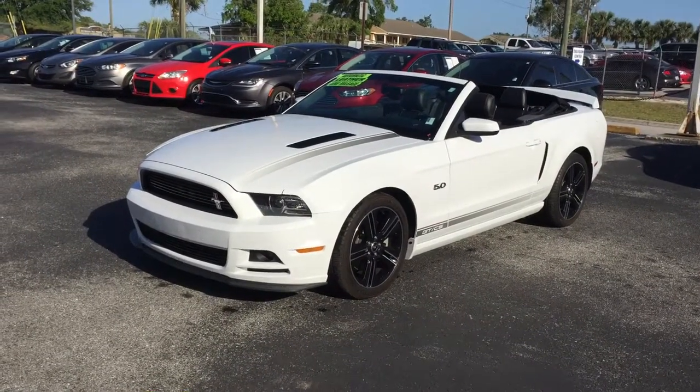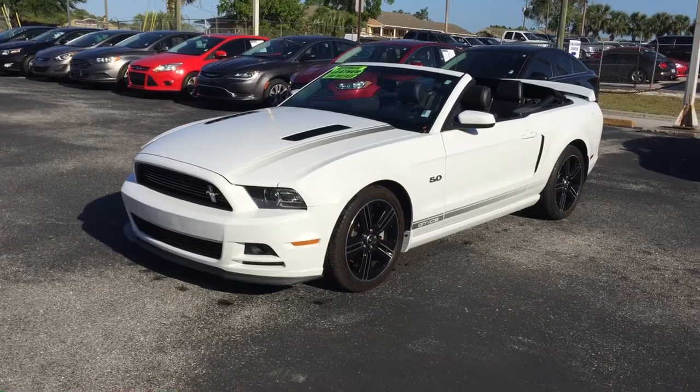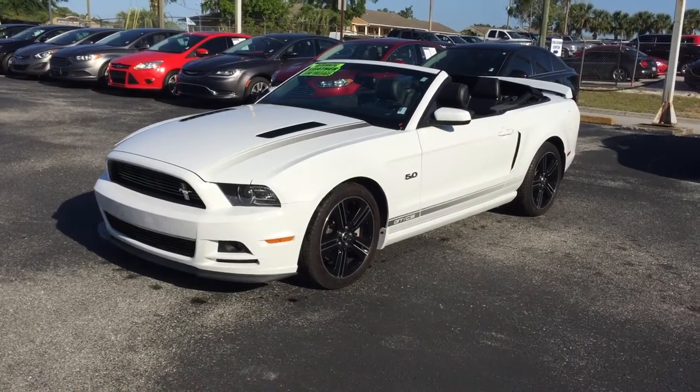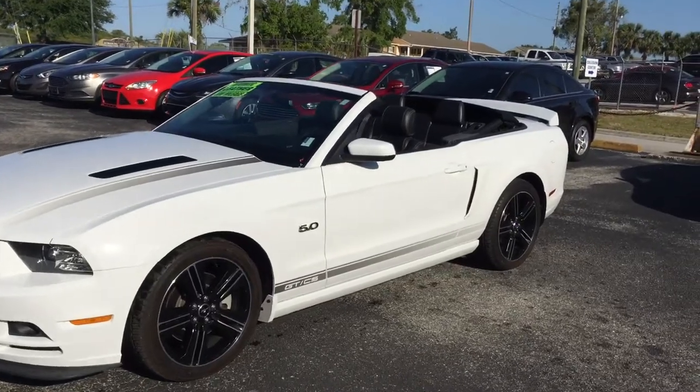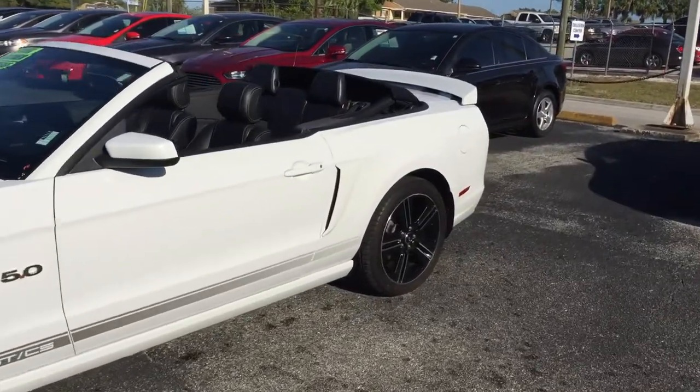Hello, my name is Kyle from Peacock Ford. I'm the internet sales director here. I want to thank you for submitting on our site. I want to make you this quick video. This is the 2014 Ford Mustang GT Premium.